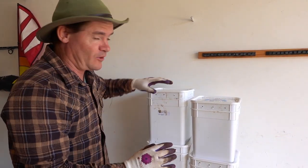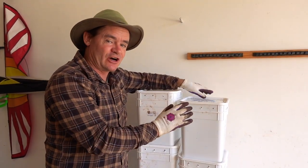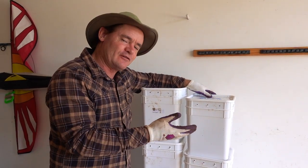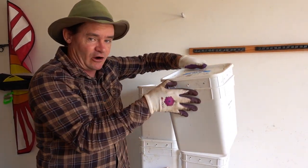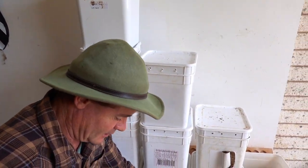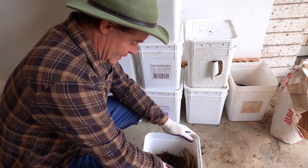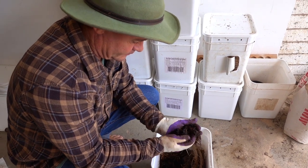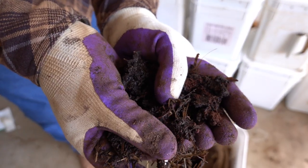I couldn't find my gloves so I've got Karen's gloves on — sorry darling. Anyway, we're here in the worm nursery area. This is pretty exciting because inside here is sawdust bedding made with compost and a few other manures and things like that. I haven't opened these in a very long time — I've just given them a bit of moisture and it's been about three weeks. So let's pull them out and have a look and see what this coffee compost with sawdust has produced.